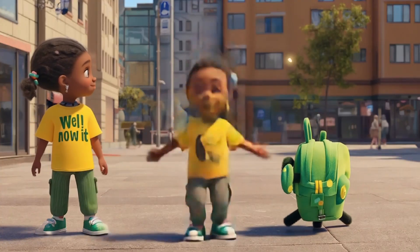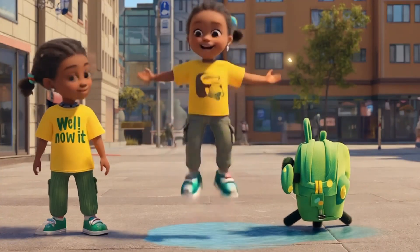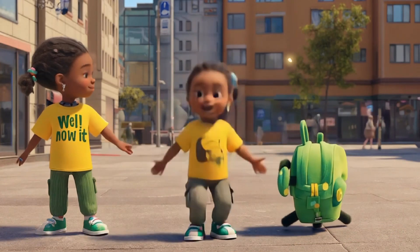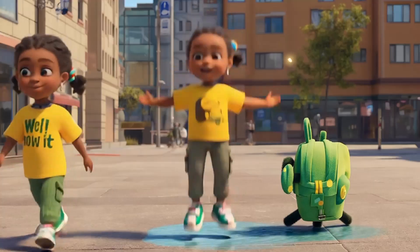Lily holds up her yellow backpack and says, Do you ever wish carrying a backpack could be fun? She straps it on and presses a button. The backpack starts bouncing up and down, following her. Look at it go. She giggles. It bounces like a playful puppy.